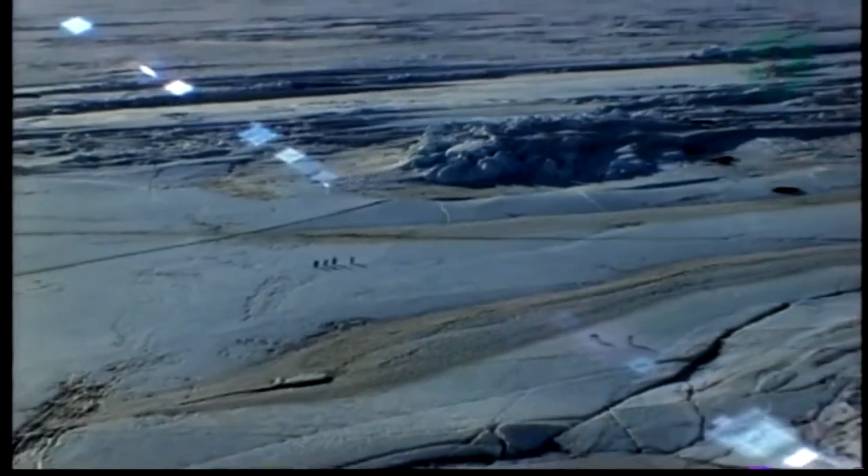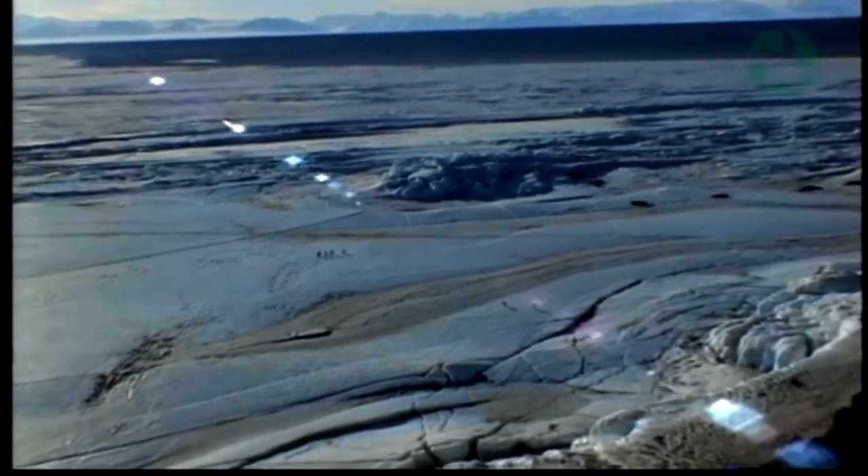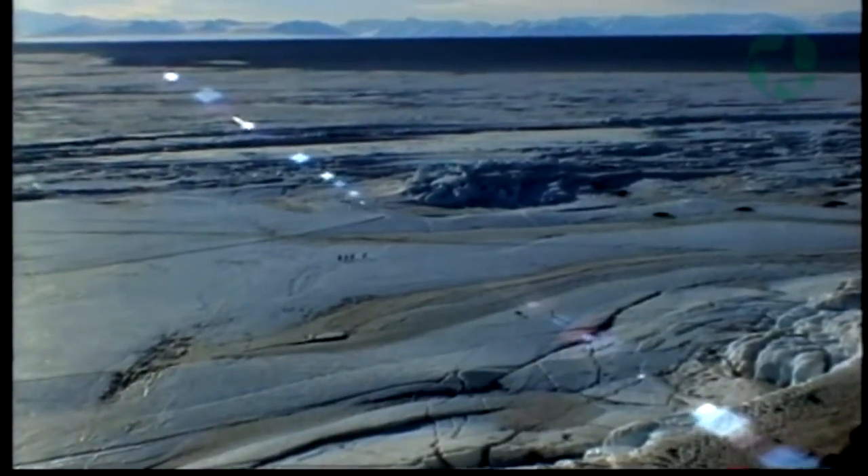A number of scientists have been concerned about the research stations that go in around the Antarctic. They have to get rid of their sewage somehow and a lot of them are dumping it right into the ocean.